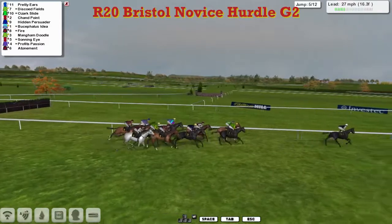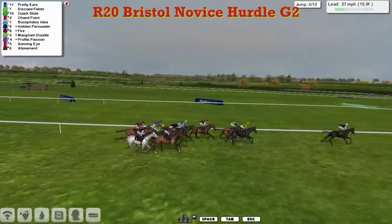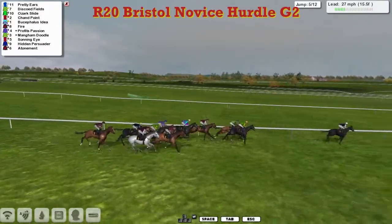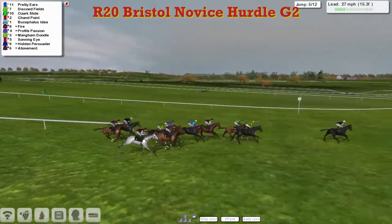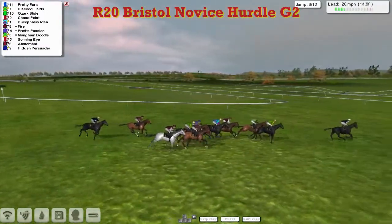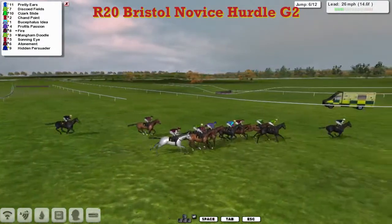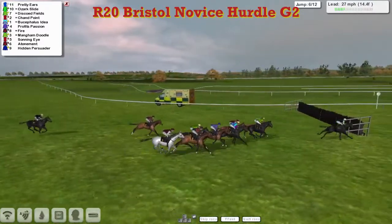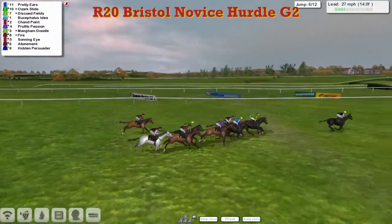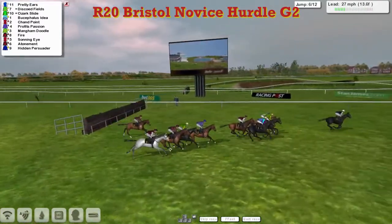Pretty Ears bowling along nicely in front from Discode Fields second, Ozark Slide third, Chan Point fourth, Bucephalus Idea now getting much closer in fifth, then comes Fire and Profit's Passion, Mangam Doodle and Sonning Eye still widest on the track, then Atonement, and finally Hidden Persuader for Leon van Rensburg out the back. Pretty Ears is taking them along and the ears are in front of everybody else. From Ozark Slide in second, Discode Fields third, then Bucephalus Idea and Chan Point as they get over number six, all safely over.